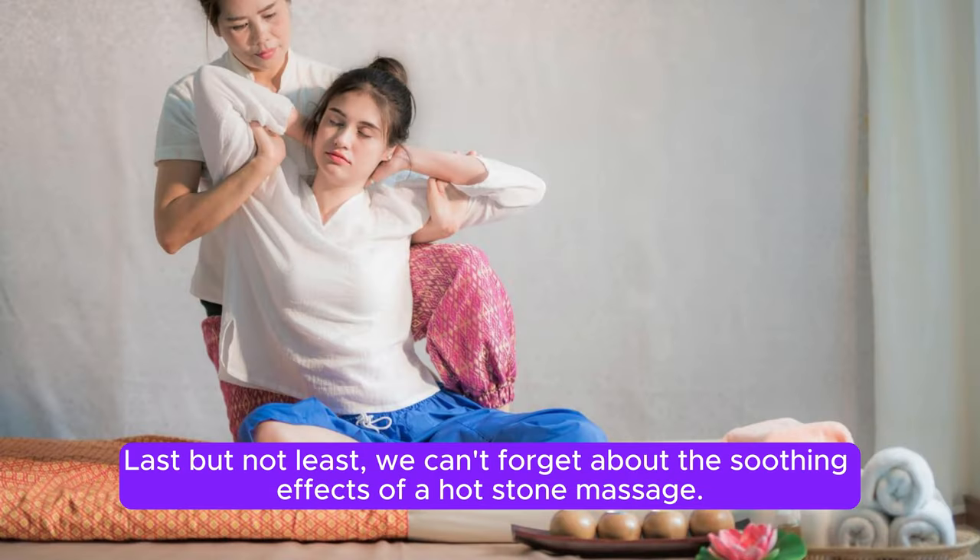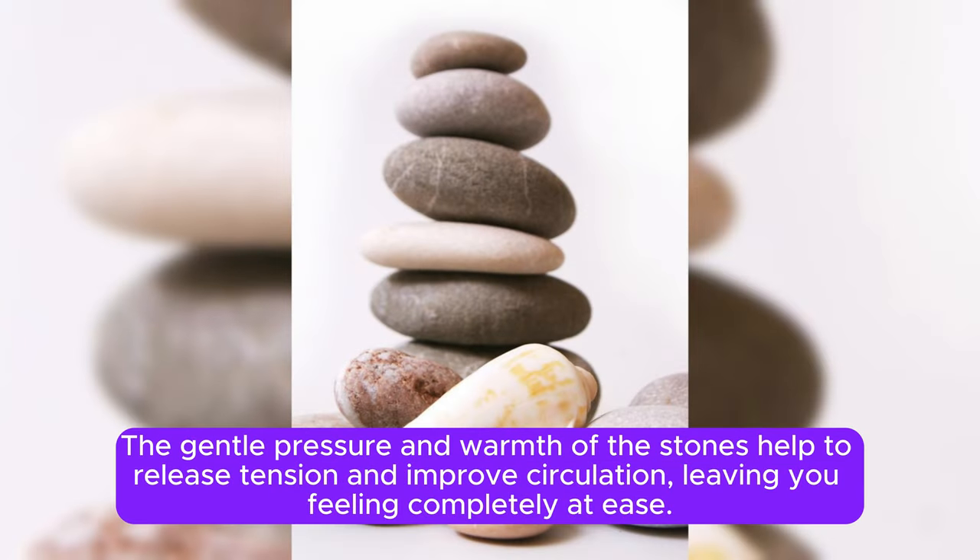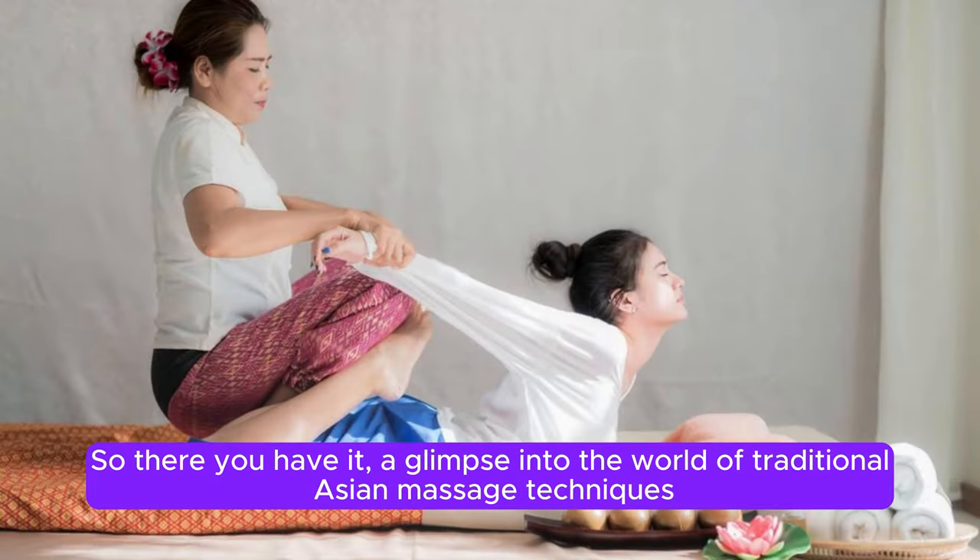Last but not least, we can't forget about the soothing effects of a hot stone massage. This technique, which originates from Japan, involves placing heated stones on the body to warm up the muscles and promote relaxation. The gentle pressure and warmth of the stones help to release tension and improve circulation, leaving you feeling completely at ease.